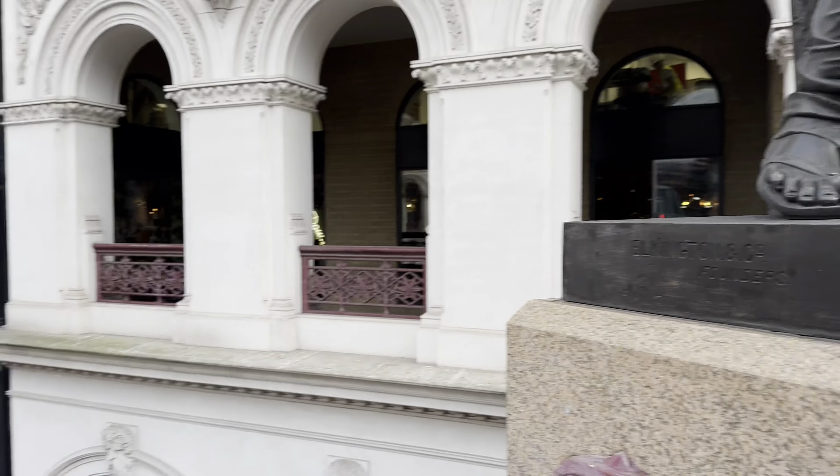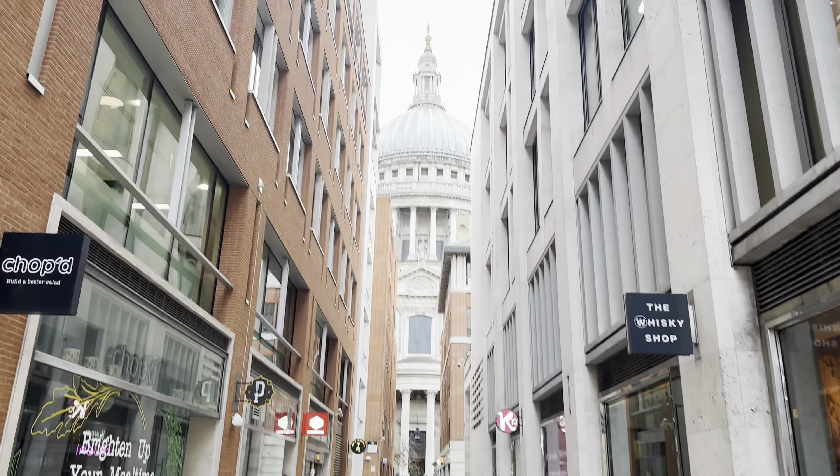Just walking around on a cool bridge in London with Chell. We found St. Paul's Cathedral.